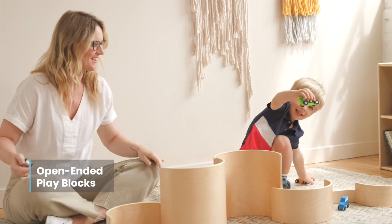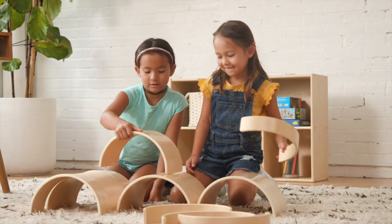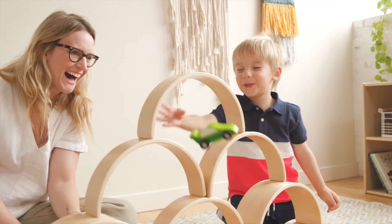Open-ended play supports creativity and helps develop independence as children create countless arrangements. Use as a standalone toy or combine with other sets to enhance block play.